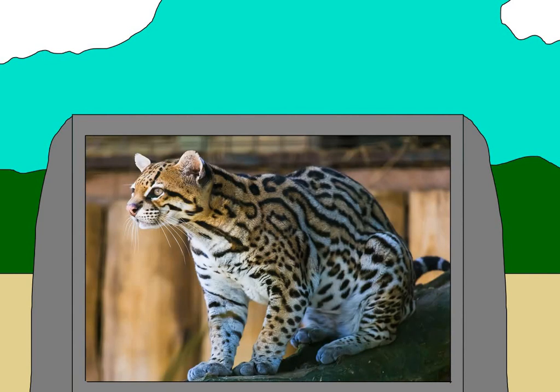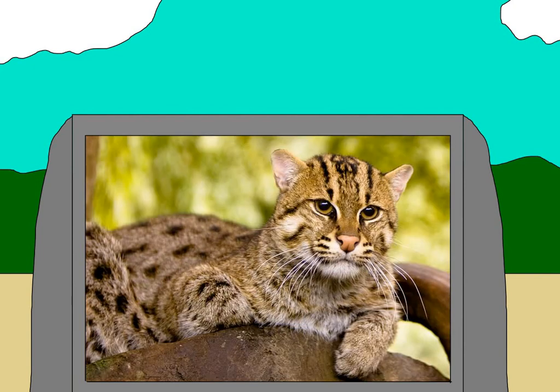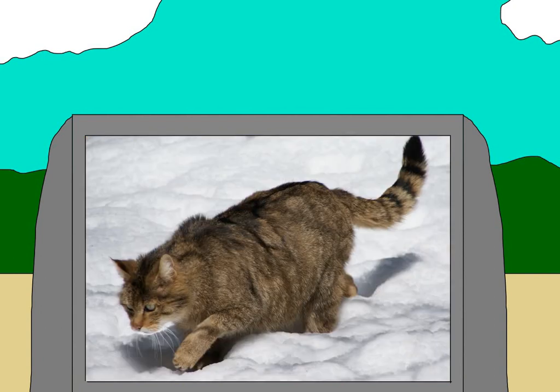Then there's ocelots, which look like tiny jaguars. Then we got the tiny rusty cat, which is the smallest feline. There's the fishing cat, which spends a lot of time near water and has a diet mostly consisting of fish, hence its name. And then there's the wild cat, which looks almost exactly like a domestic cat, because they're where domestic cats came from.